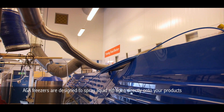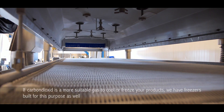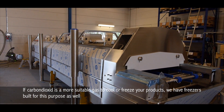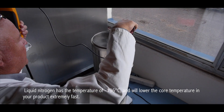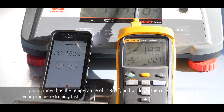ARGA freezers are designed to spray liquid nitrogen directly onto your products. If carbon dioxide is a more suitable gas to cool or freeze your products, we have freezers built for this purpose as well. Liquid nitrogen has a temperature of minus 196 degrees Celsius and will lower the core temperature in your product extremely fast.